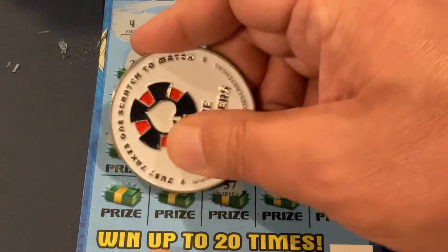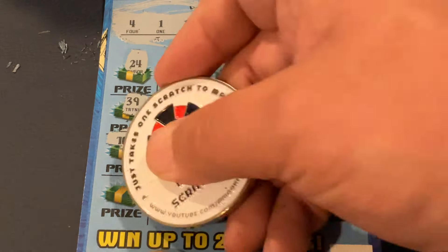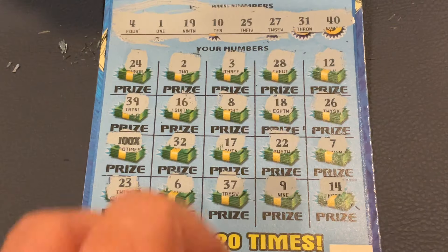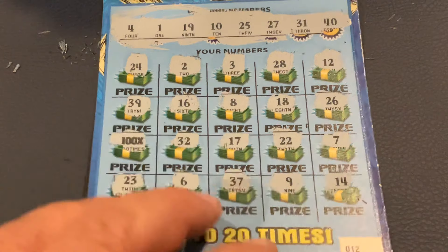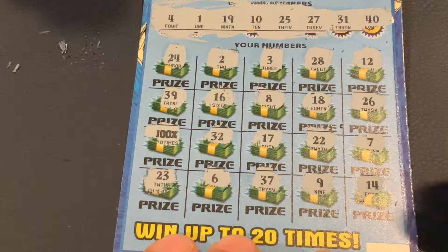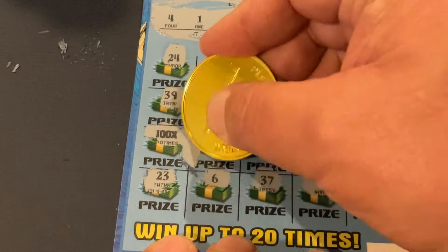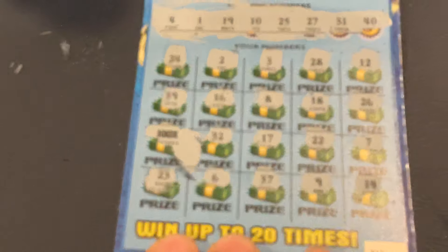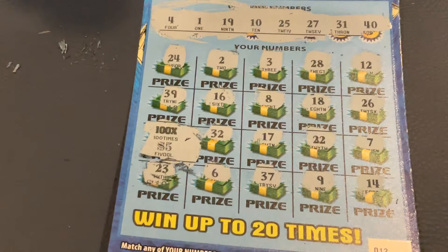I've never found that on this ticket. I'm so excited. Number 6, and let me sneak up on this one. 23. So whatever we have is under the 100X. I don't normally do this, but I'm going to sneak up on this one. Let's see what we've got. We got a $500 winner! Yes! Hot dog!